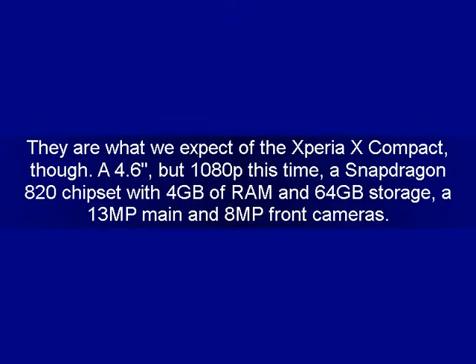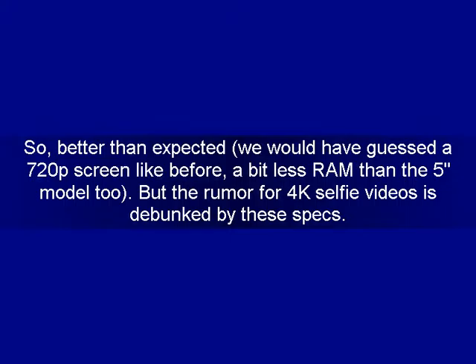They are what we expect of the Xperia X Compact, though: a 4.6" but 1080p this time, a Snapdragon 820 chipset with 4GB of RAM and 64GB storage, a 13MP main and 8MP front cameras. Better than expected — we would have guessed a 720p screen like before — and a bit less RAM than the X model too.